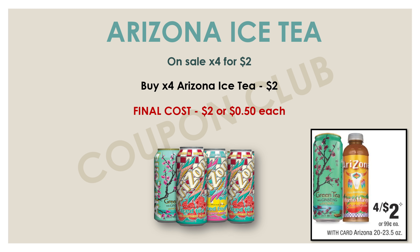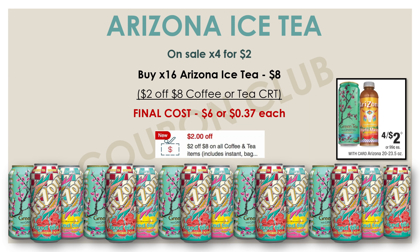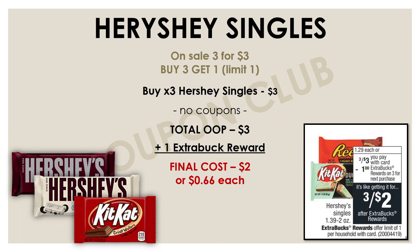Let's start off our deals with this classic one on the Arizona iced teas. This week they are on sale for $2, so without any coupons at all, just pick up four of these and it'll be $2 or just 50 cents each. But if you happen to have a $2 off $8 coffee or TCRT, use that CRT with this deal. By picking up 16 of these Arizonas and using that $2 off $8, you'll only be paying $6 for all of them or just 37 cents each.